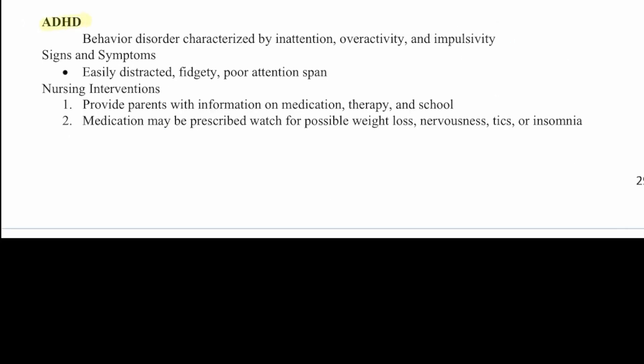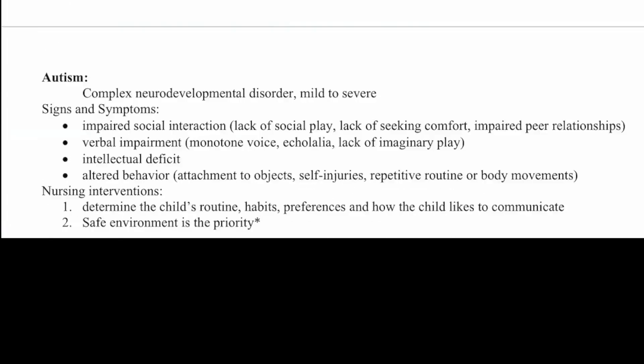Next we have ADHD, a behavioral disorder characterized by inattention, overactivity, and impulsivity. These patients are easily distracted, fidgety, and have a poor attention span. Nursing interventions include providing information on medication, therapy, and school. Medication may be prescribed, and you should watch for possible weight loss, nervousness, tics, or insomnia.